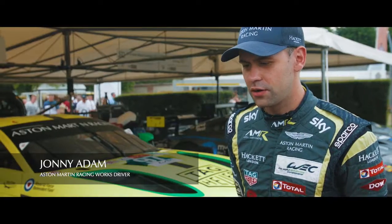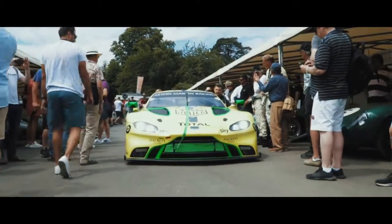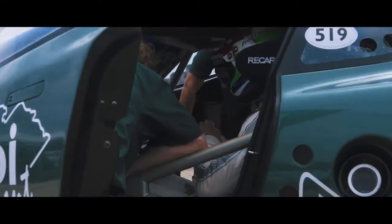We use a lot of our knowledge from the race programme at Aston Martin Racing to filter that through to the road side. A lot of the styling, for example, and aerodynamics from our GTE challenger can be moved over to the Vantage, for example.